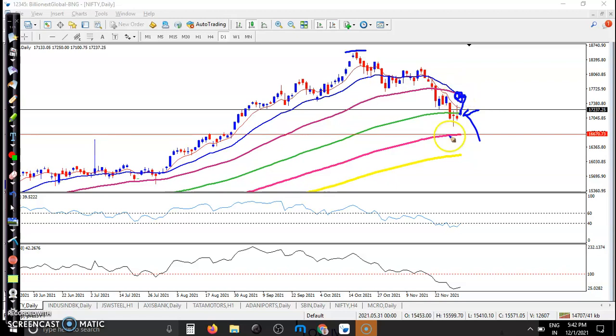Here I can see the 50 and 20 EMAs, so there is a probability to retest this level. Price may create another lower point, so there is a probability to form a double bottom. That is why I am not interested to take a position here and I don't want to hold my position.